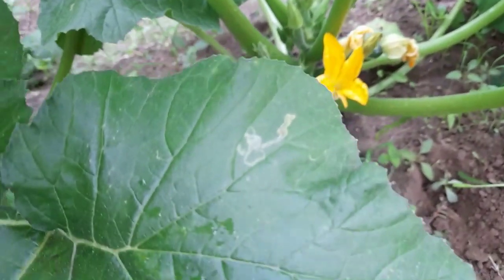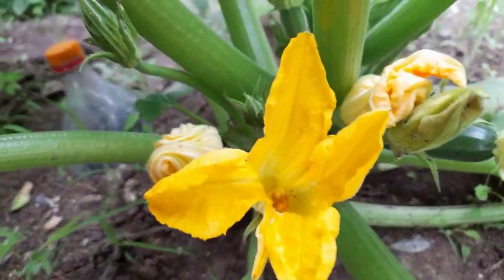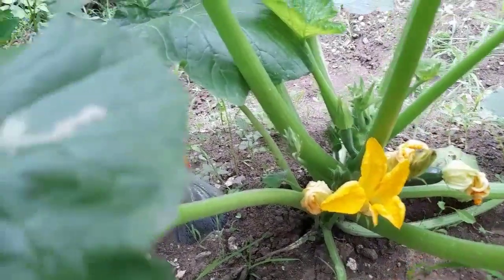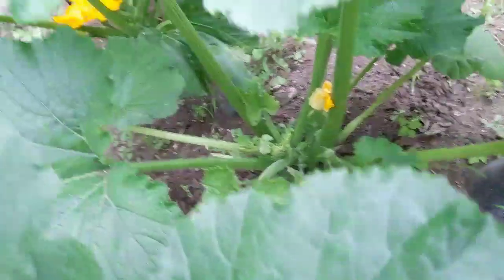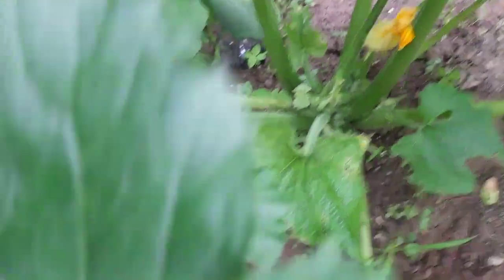And here we also have — let's get close — that's a male flower. Here there's a female. I hope it will open up soon because there are so many male flowers. So that's the issue: you have to have many zucchini plants. Because if there's a female open on one plant, there should be a male open on a different plant.